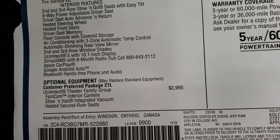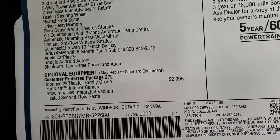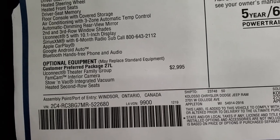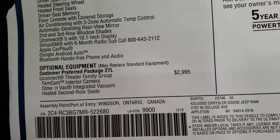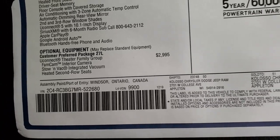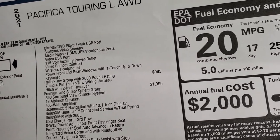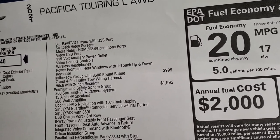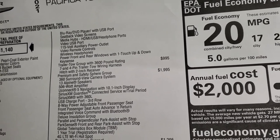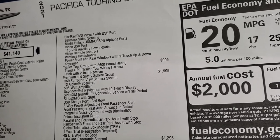The Uconnect Theater Family Group is a $2,995 option. It gives you the FamCam, which lets you check out what people are doing in the back seats from the radio — really cool, and the first time I've ever seen it. It also has the Stow 'n Vac system, second-row heated seats, a Blu-ray DVD player with seat-back video screens, media hubs, video USB port, video remote controls, wireless headphones, and power front and rear one-touch windows with Keysense.